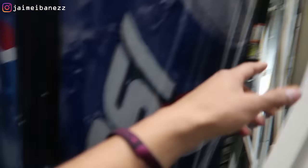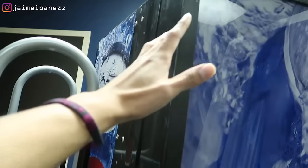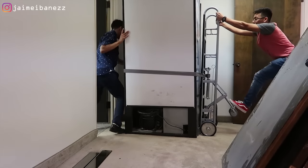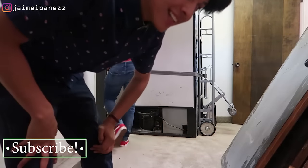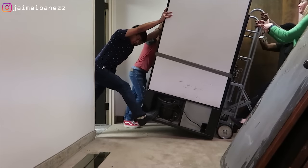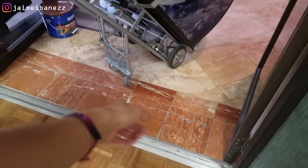We pretty much got it uncovered. All we have to do is push the machine from the other side and get it out through the door. It looks like it works, to be honest. The plan is to push it from up top while sliding the dolly underneath. Good thing we brought those wheels.